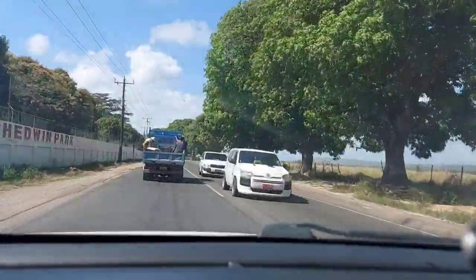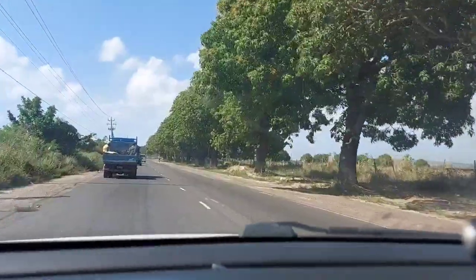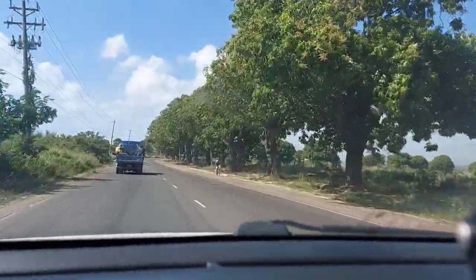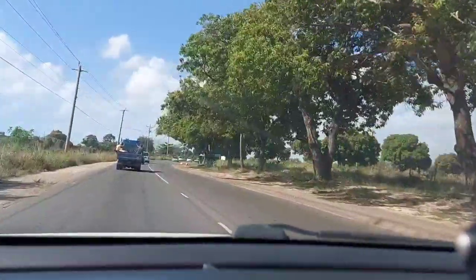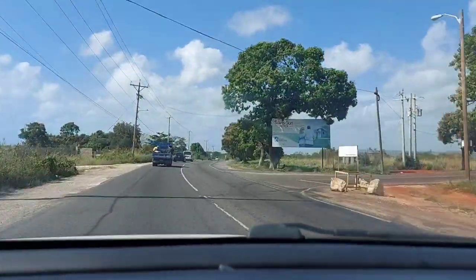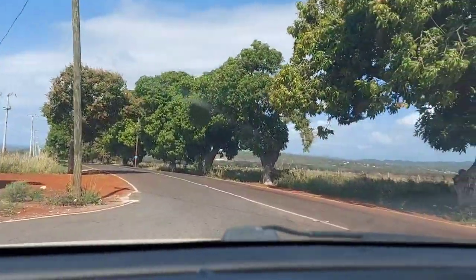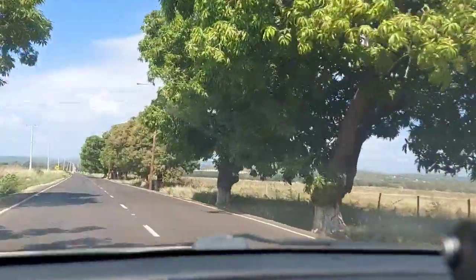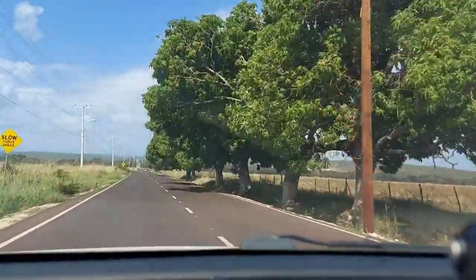You'll also be passing Chedwin Park. There are a lot of mango trees on the right, and then the turn is coming up — there is signage there and it's on your right. There's a big sign with a little couple on it. Once you turn, you're going to drive up here for about another five minutes — could be less. The road is nice and smooth.